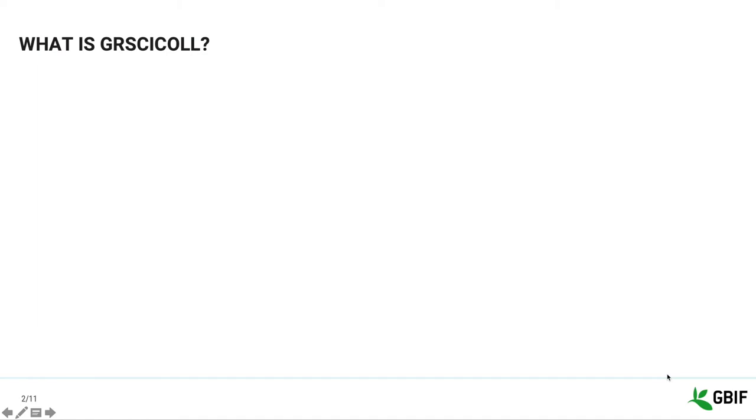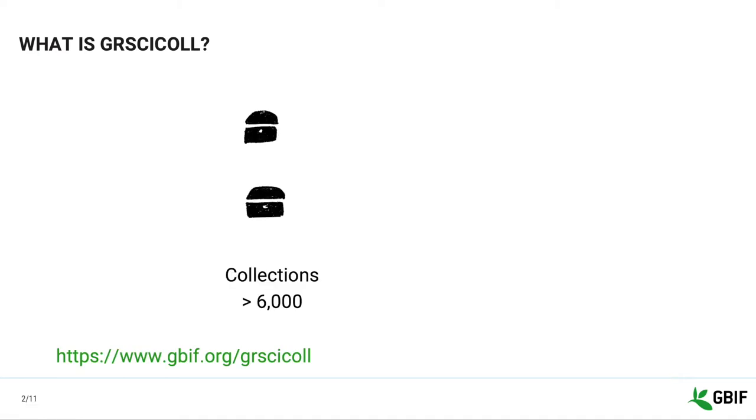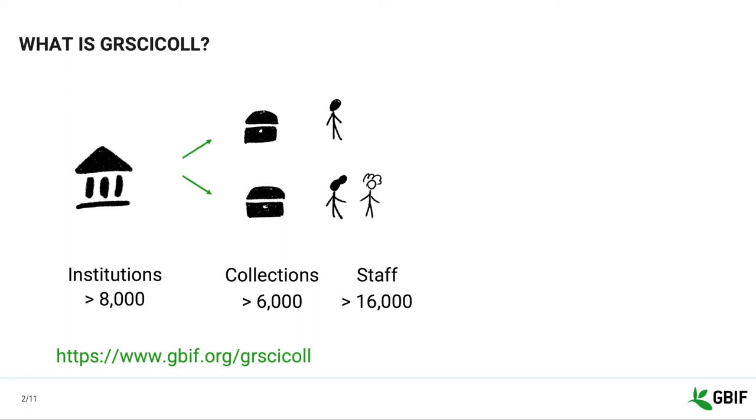GRCYCLE is a community-curated clearinghouse of collection information across several scientific disciplines, not just natural history. It includes data about physical collections such as what they contain, where they are located, who can tell you more about these collections and how to get in touch with them, as well as their institutions and associated staff members.